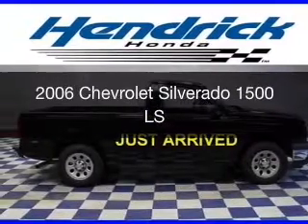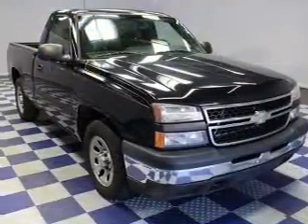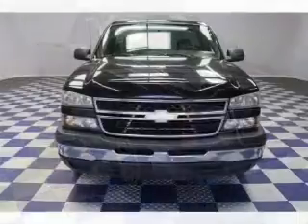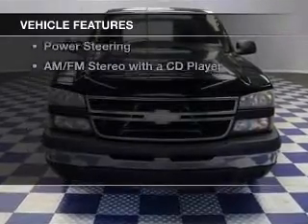This is a used 2006 Chevrolet Silverado 1500. It's powered by rear-wheel drive, a six-cylinder engine, and a four-speed automatic transmission. The features include premium rims,